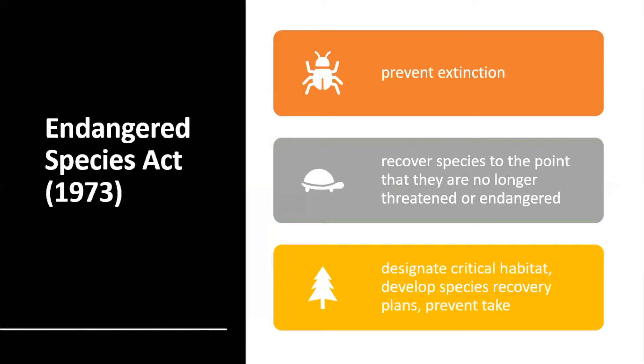The Endangered Species Act was implemented in 1973, and it's the world's strongest law for protecting species threatened with extinction. It acknowledged that economic growth and development without adequate conservation measures will destroy biodiversity. The Supreme Court has found that the intent of Congress in enacting the ESA is to halt and reverse the trend towards species extinction, whatever the cost.